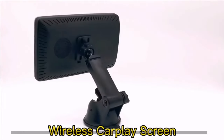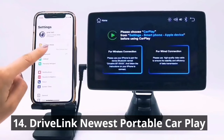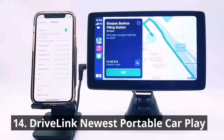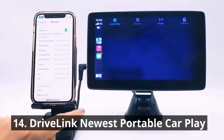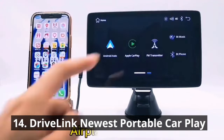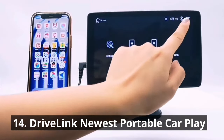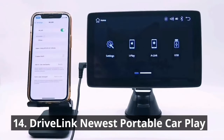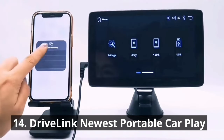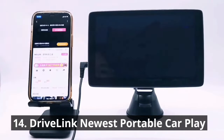Up next, we have the DriveLink newest portable CarPlay. Say goodbye to tangled wires and limited connectivity. This portable car stereo receiver is compatible with wired and wireless Apple CarPlay and Android Auto, allowing superior voice assist control and making it easier to access iPhone features including online music, navigation, calls, notifications, messages, and much more. This innovative gadget brings wireless connectivity to your car, allowing you to seamlessly stream music, make calls, and access your favorite apps right from your dashboard. The compact design and easy setup make it a must-have for any tech-savvy driver.